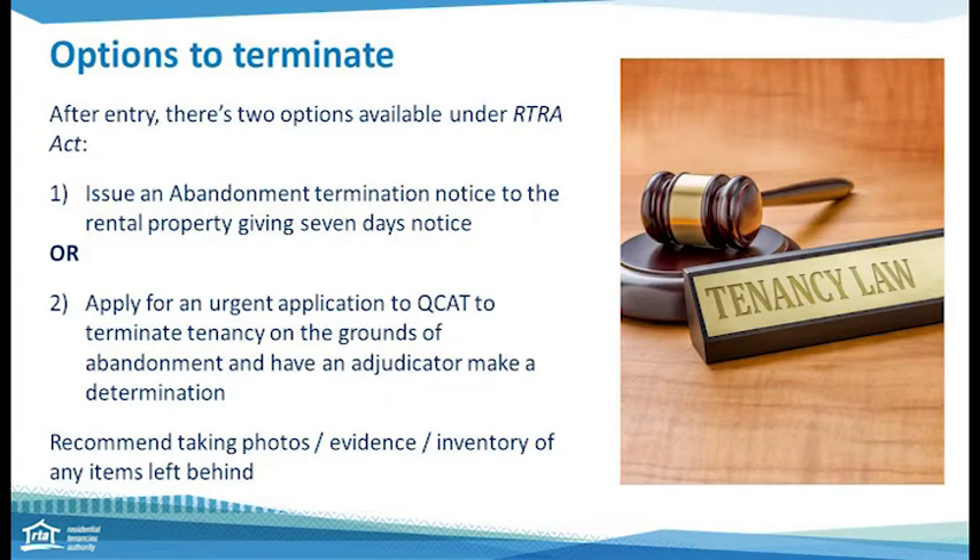Once you have entered and you see the signs that the tenant has gone — for example, no furniture, rubbish left behind, everything's gone — and neighbours confirm the tenant has left, you have two options. You can issue an abandonment notice giving seven days notice to formally end the tenancy agreement on the grounds of abandonment, and this can be downloaded from the RTA's website. Or you can apply for an urgent application with QCAT to have the agreement terminated on the grounds of abandonment. The RTA recommends documenting your evidence and, if there are any items left behind, taking photos and a full descriptive inventory.